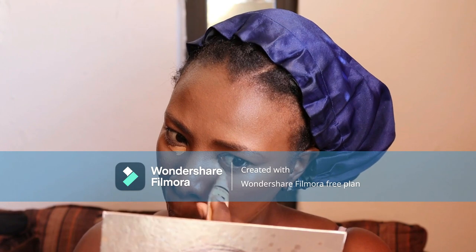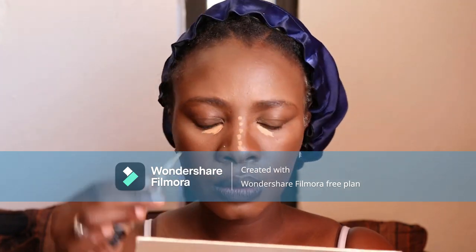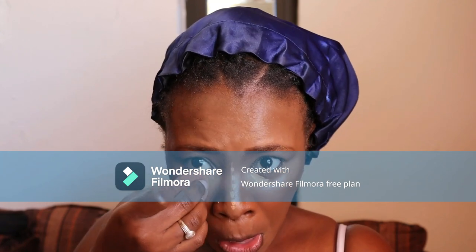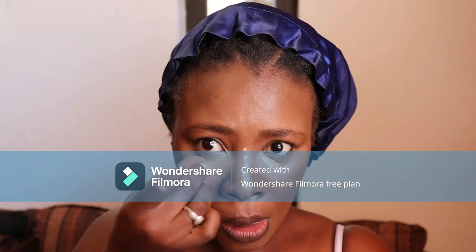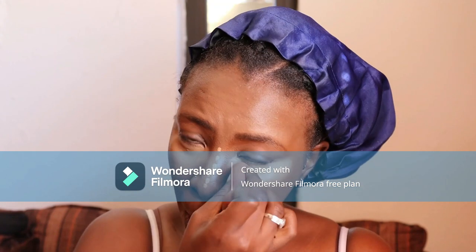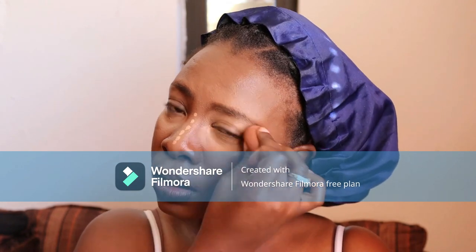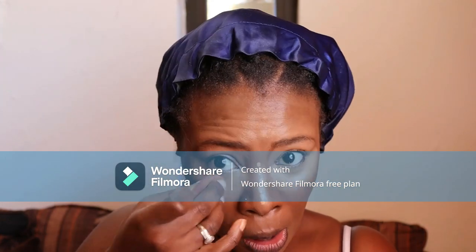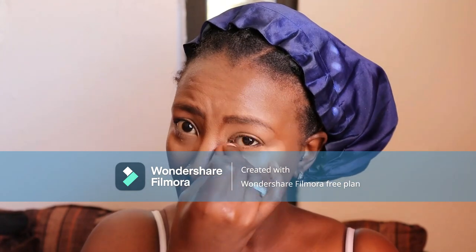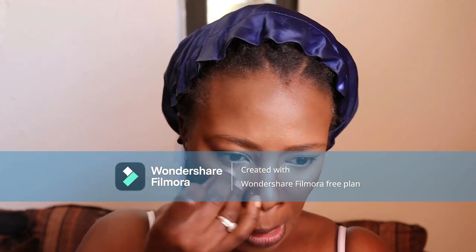Now I'm going to highlight my eyes again using the same LA Girl concealer, but this time in medium beige shade. I'm trying to highlight my eyes to make them pop more. I did under my eyes and on my nose — I'm not highlighting my forehead again because there's no need. These are the parts I really want to pop.